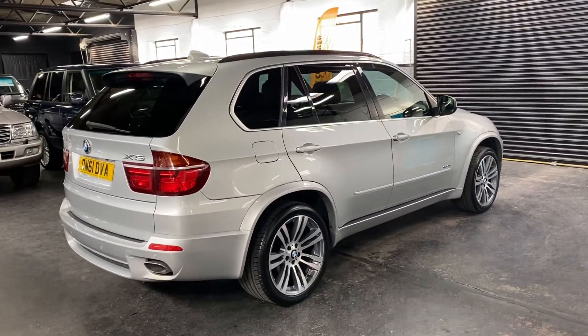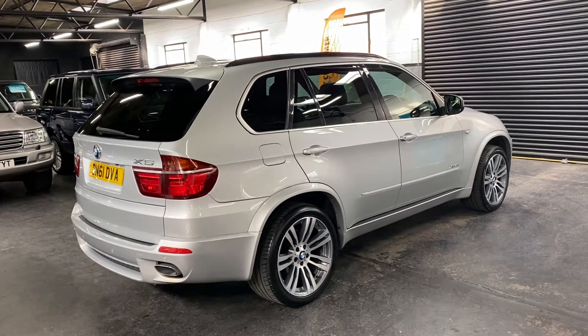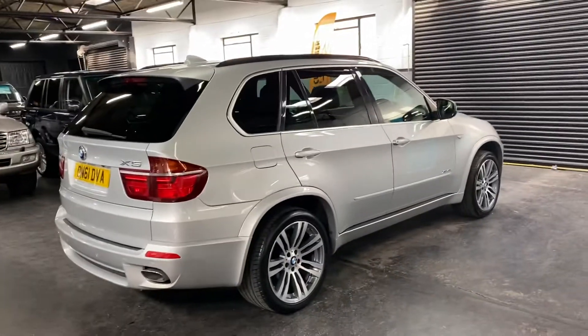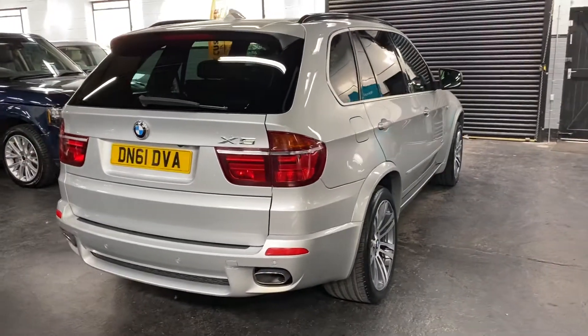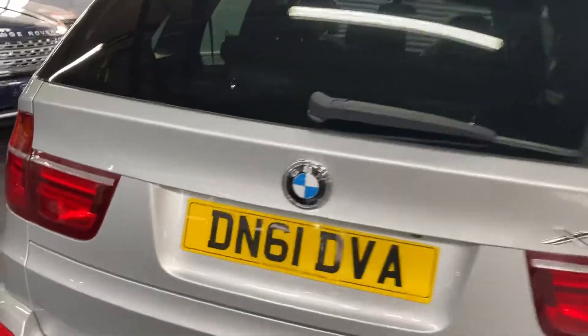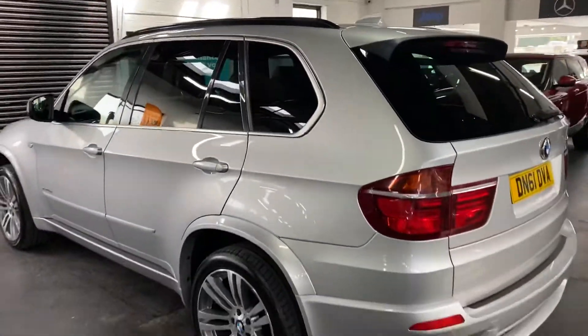Finished in silver over a full black leather interior, and it's got some nice cost options as well. The main one being that it's got the third-row seating — six and seven seats in the boot — which can obviously fold flat. It's also got the double-spoke polished-face wheels and a reversing camera.